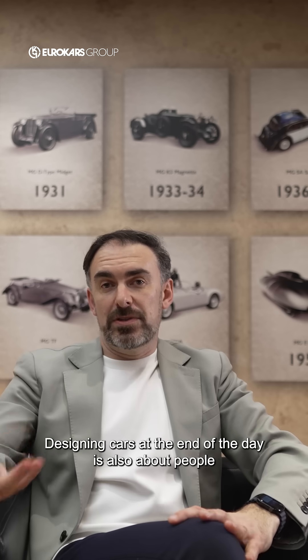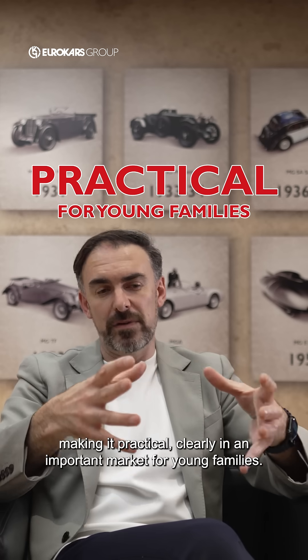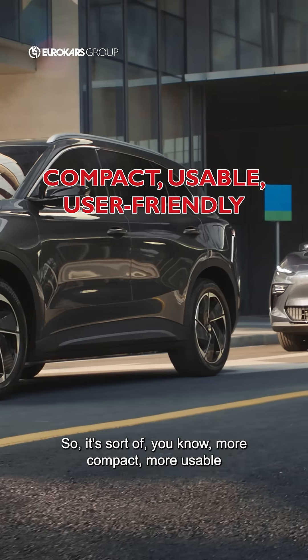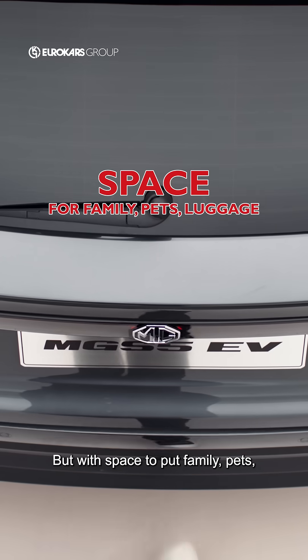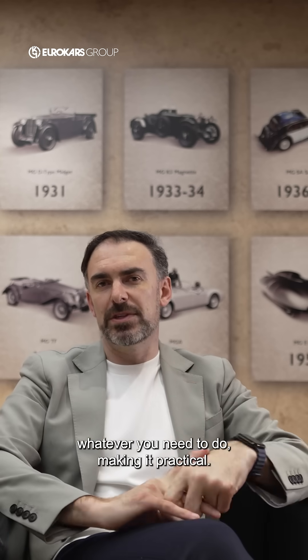Designing cars at the end of the day is also about people — making it practical. It's clearly an important market for young families, so it's more compact, more usable, more user-friendly, easy to use, easy to drive because it's small, easy to park, but with space to put family, pets, luggage if you want to go away for the weekend, whatever you need to do.